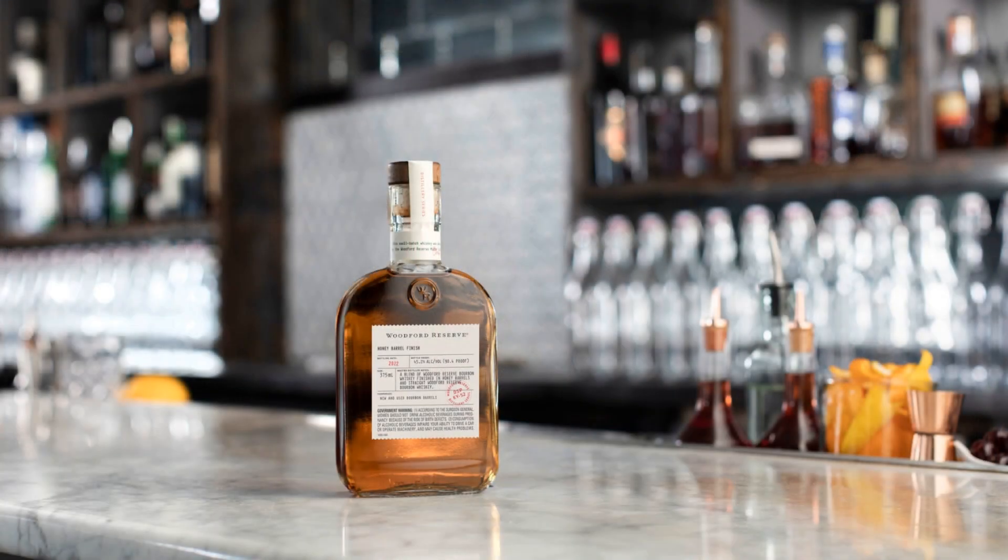Today we have Woodford Reserve Distillery Series Honey Barrel Finish. This released back in September but I just got the sample last week. This is part of the distillery series — a couple times a year they release things like the Double Double Oak in 375 milliliter bottles, distillery only, available at the gift shop. Usually some experimental finishes or different distillation techniques. This one, like a lot of things in bourbon, is following a trend: honey barrel finishing.